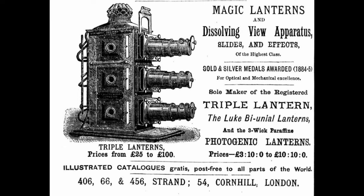Here's a short video from the Henry Ford Museum about the magic lantern.